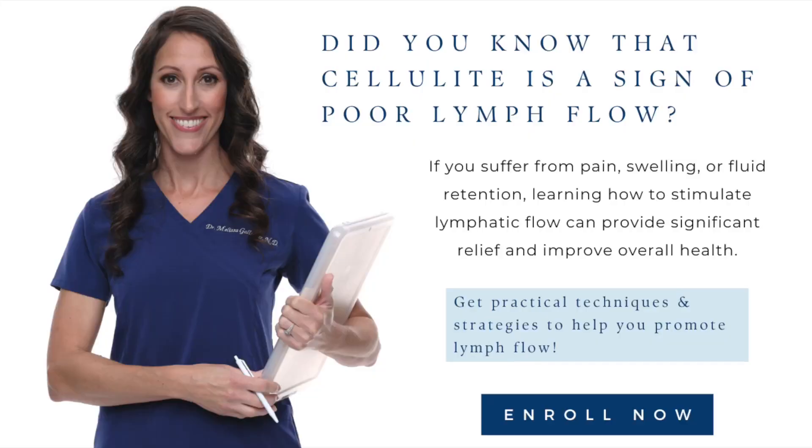If you're a patient who needs help and support in promoting your lymphatic system — a little detoxification, a little immune boosting, and reduction in fluid retention — you're going to walk away immensely satisfied, but also with the tools to help your system function better.